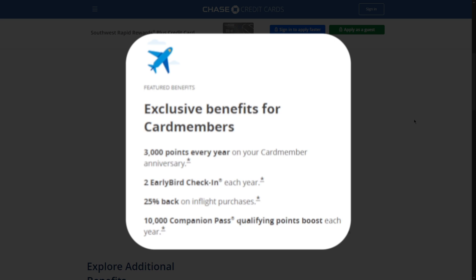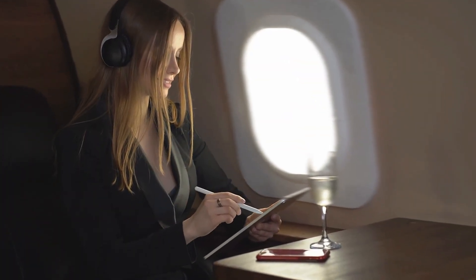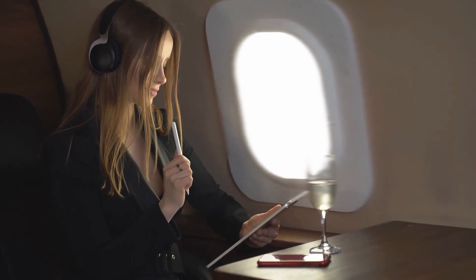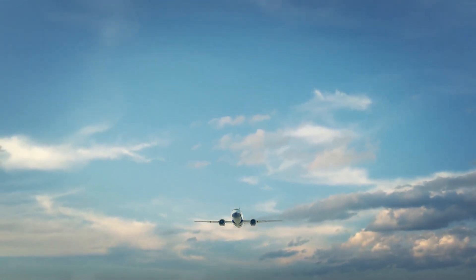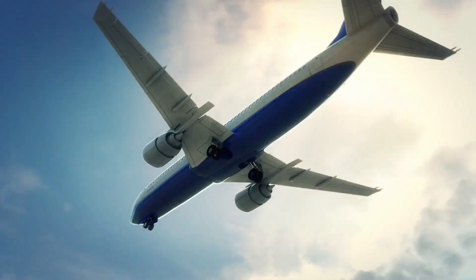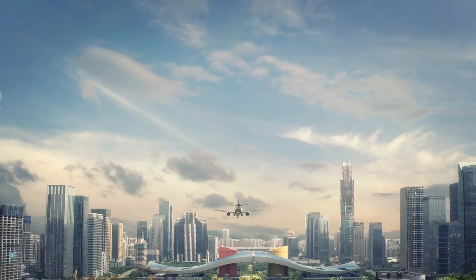Additionally, the card offers a 25% rebate on in-flight purchases such as snacks and beverages, helping to reduce overall travel costs. These perks not only make flying with Southwest more enjoyable, but also provide tangible savings that can be reinvested into future travel plans. Together, these benefits create a more rewarding travel experience, making the card an excellent choice for frequent flyers looking to maximize their journey with Southwest Airlines.